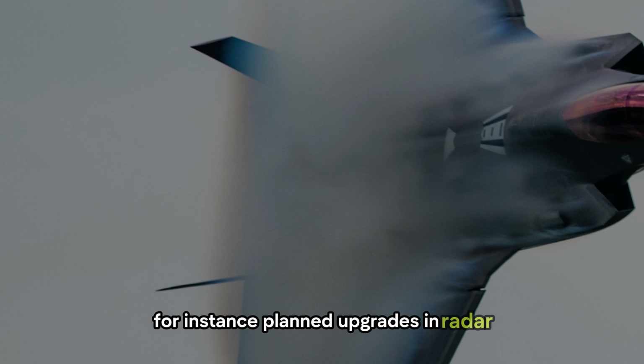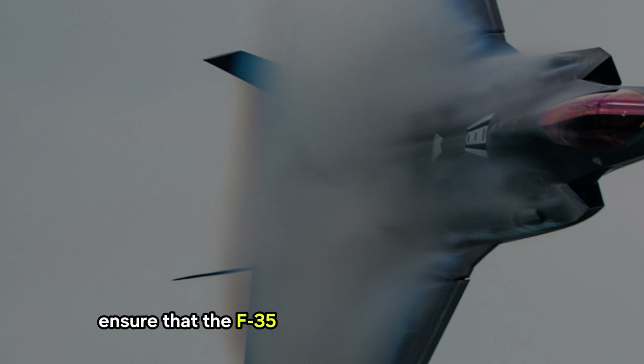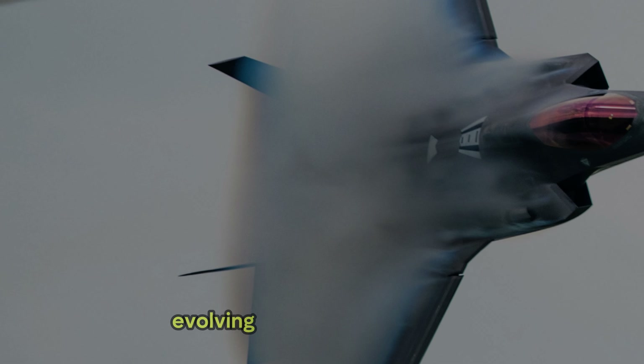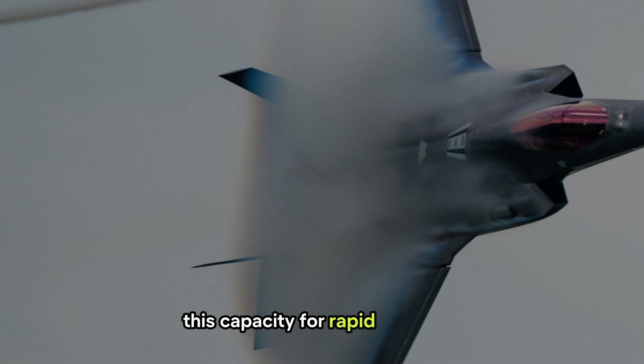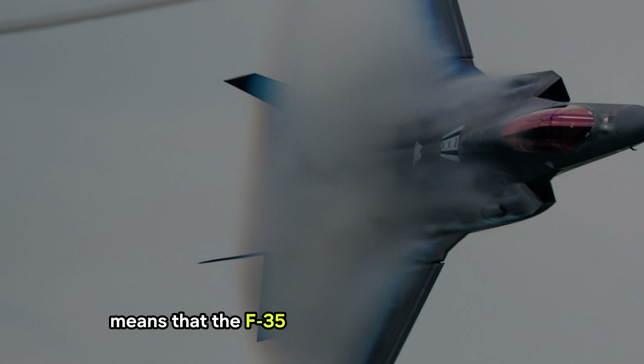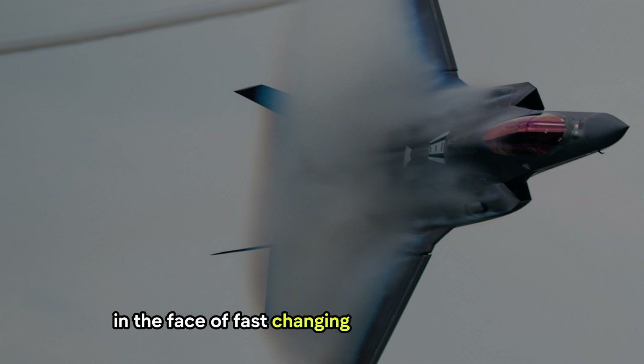Planned upgrades in radar, electronic warfare systems, and data links ensure that the F-35 remains capable of countering evolving adversarial technologies. This capacity for rapid upgrades means that the F-35 is expected to stay relevant and adaptable in the face of fast-changing defense landscapes.